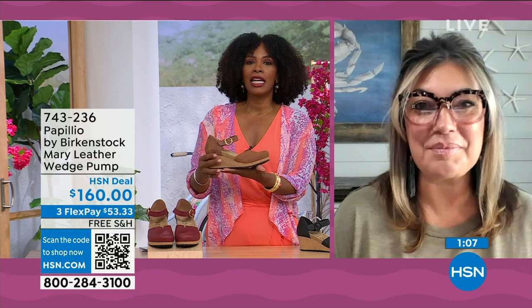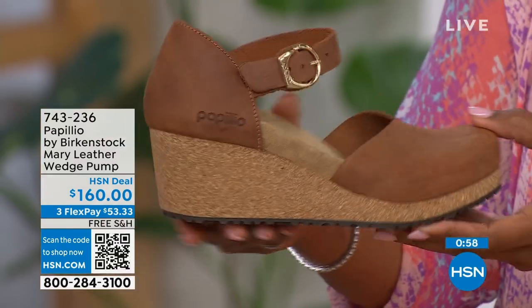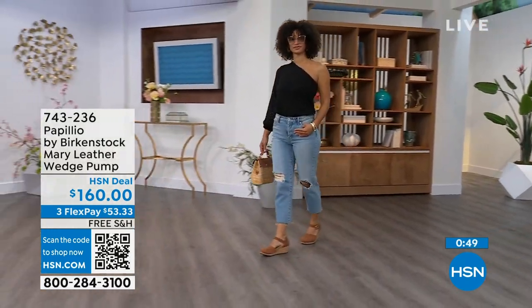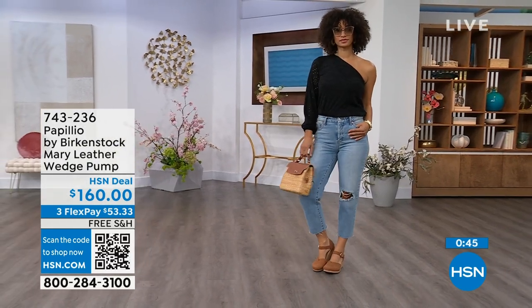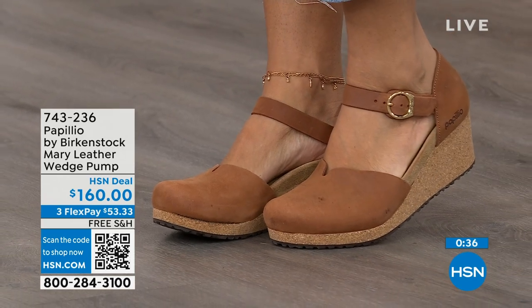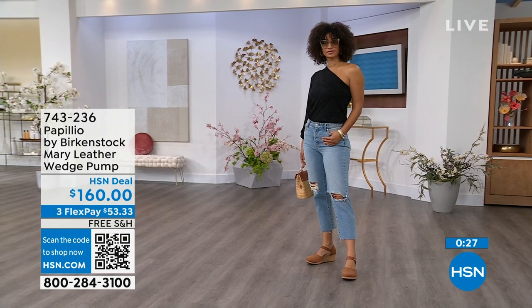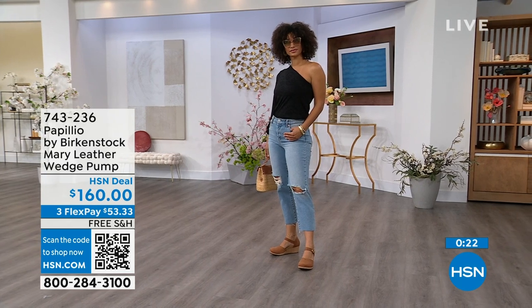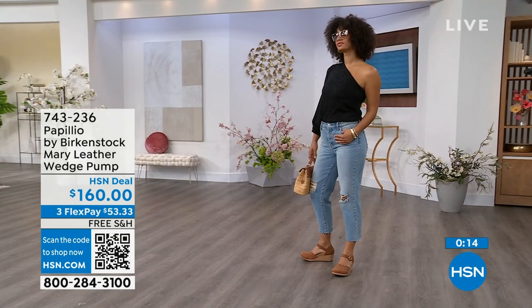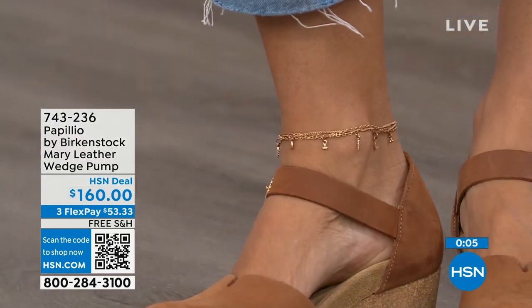This is for girls who want a little more toe coverage. It's the same thing — a platform wedge reducing the height of the overall wedge, so you're not going to feel as high as it actually looks. Our wedges are created to maintain even weight distribution, so you're not being pitched forward. You can sit inside that footbed and really be cradled. I love this Mary style because you can wear it with tights, it has foot coverage for those who don't want to show their toes, and it's great transitional footwear. Item number 743-236.